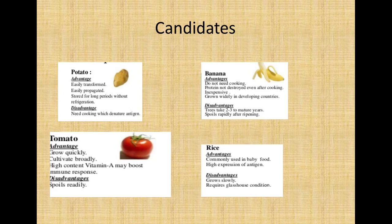Tomato grows quickly, is cultivated broadly, and has a higher content of vitamin A which also boosts immune response. Its disadvantage is that it spoils readily. Rice is one of the most important staple crops worldwide. Its advantages include common use in baby food and high expression of antigen. Its disadvantage is that it grows slowly, with a life cycle of approximately 4–5 months, and it requires glasshouse conditions.